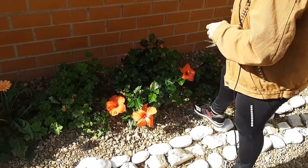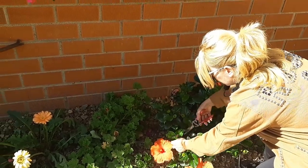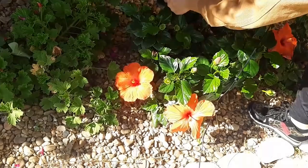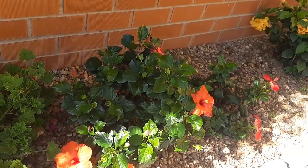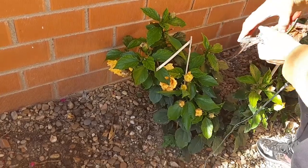Ya que estoy por esta zona del jardín, os voy a enseñar el hibiscus lo de flores que tiene. Sigo cortando las flores que ya están pasadas porque le vienen muchas más flores por abrir.